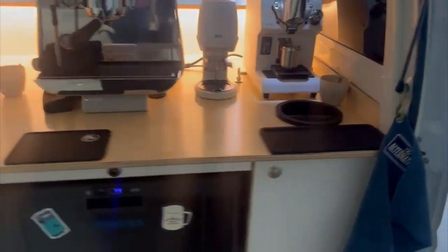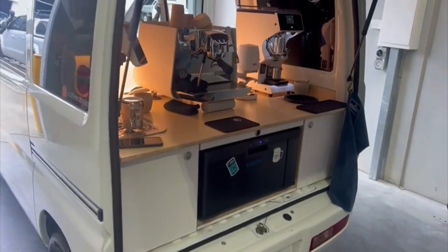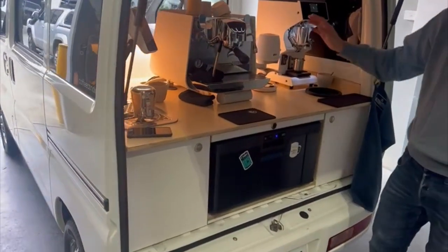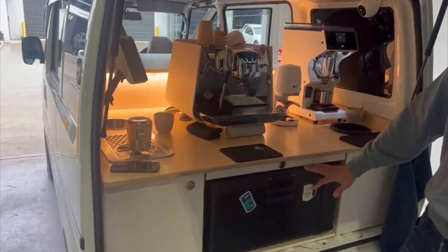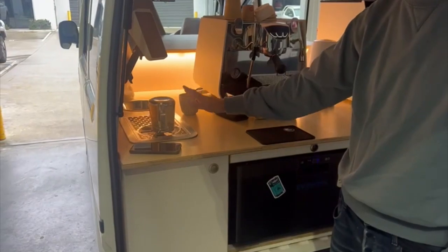Ryan tells us more: it's a 2014 Mitsubishi Minicab, imported from Japan. It's a very small car with a small battery system. We have a single group head coffee machine, a grinder and a puck press, a 14-litre fridge, and a fully working sink and a giant rinser.